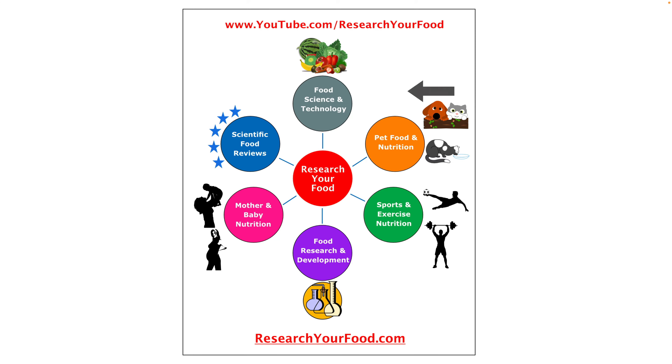I welcome you to the Research Your Food content platform. At Research Your Food, I create content related to food science and nutrition. This video is a part of the food science and technology series. To get the latest updates about our videos, consider subscribing to our YouTube channel. Now let's get into the topic.